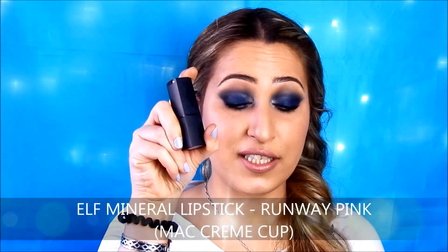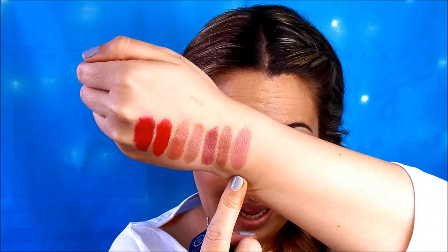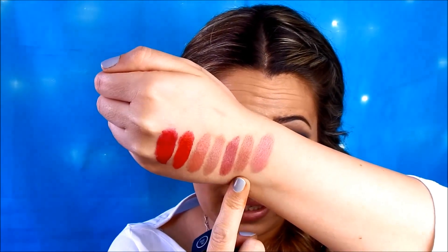The other shade by ELF is a very light nude pinky shade called Runway Pink, and this is an exact dupe for MAC Cream Cup Lipstick. Cream Cup by MAC is an amplified cream lipstick, and this one by ELF is very creamy, very long lasting and very rich in pigment. Runway Pink is pinker than Rosy Raisin and Notting Hill Nude, so if you love a very pale nude shade with a pinky undertone, you'll love this one.